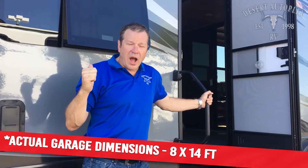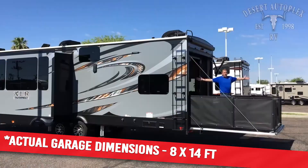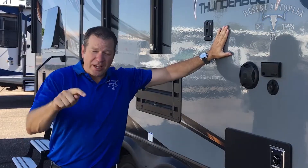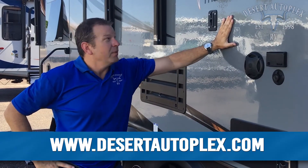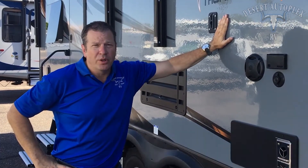This huge garage is 8x12, large enough to haul all your toys. Check out the details below. Go to our website at DesertAutoplex.com. XLR Thunderbolt 341 AMP by Forest River — Desert Autoplex RV, a better way to do business.